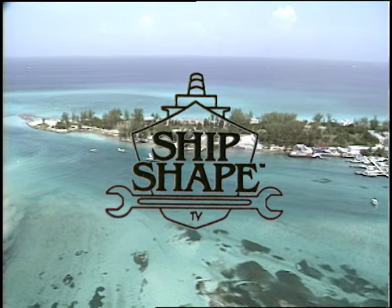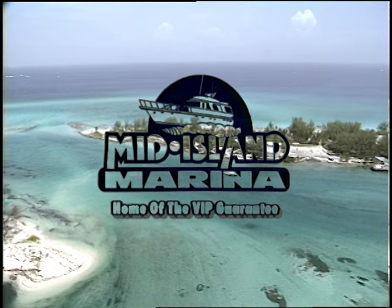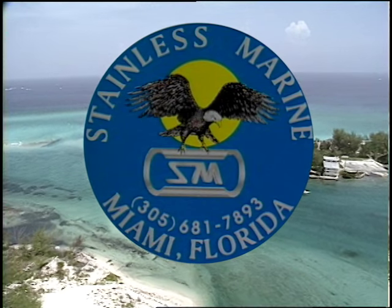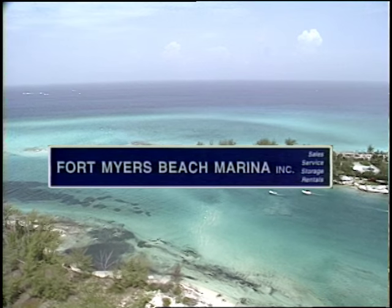Ship-shape, America's favorite boat improvement show, is being brought to you in part by Mid-Island Marina, home of the VIP Guarantee. Stainless Marine — fly like an eagle with performance-proven products for every boat owner. And by Fort Myers Beach Marina, over 60 years of doing things right.